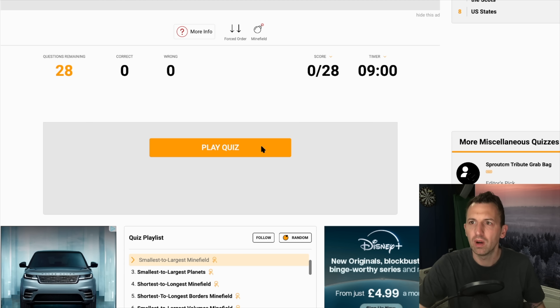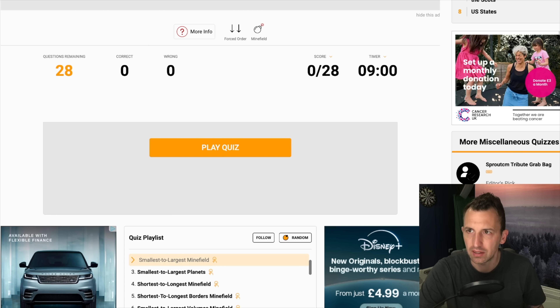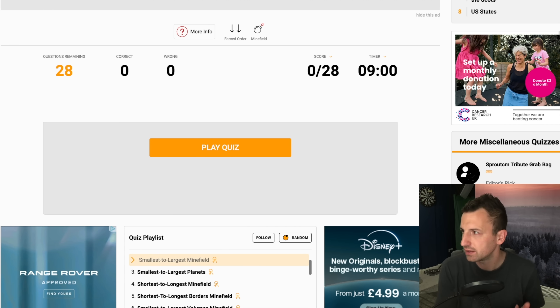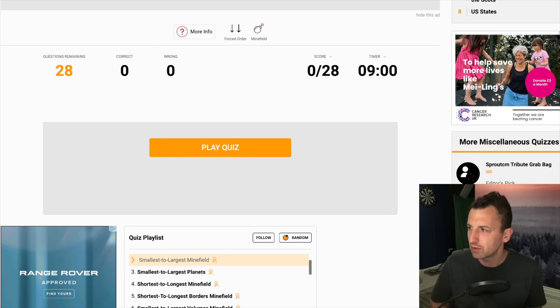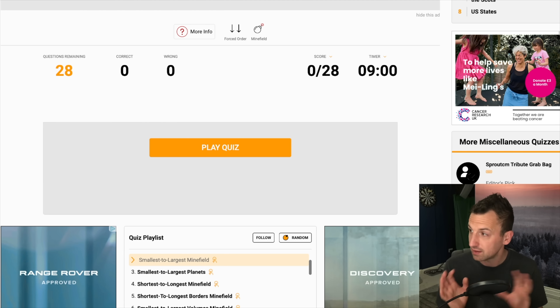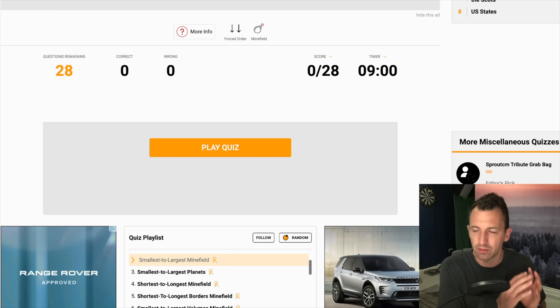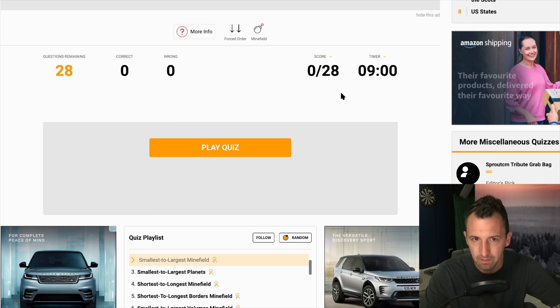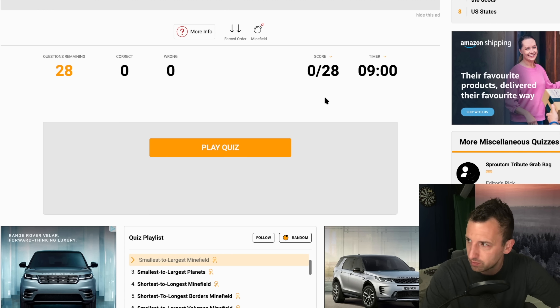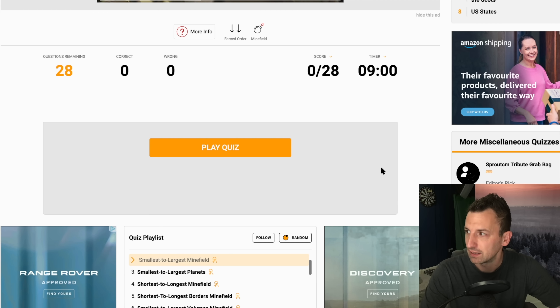Hello everyone, how are we doing? Welcome along to another Saturday session. Today we're doing something slightly different. We're playing a smallest to largest minefield quiz. It's science related. I've got 28 things on the screen and I've got to rank them in order from smallest to largest — I cannot get one wrong otherwise I have to start again. We've got nine minutes to complete the whole thing. I'm wondering how often I'm going to have to restart. Hopefully not many times. Let's go.